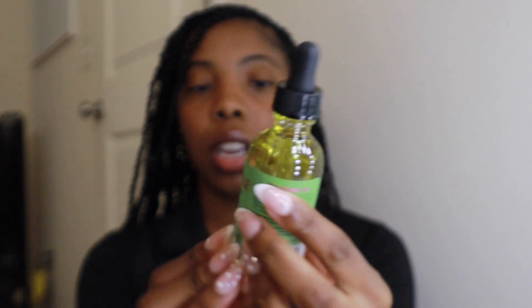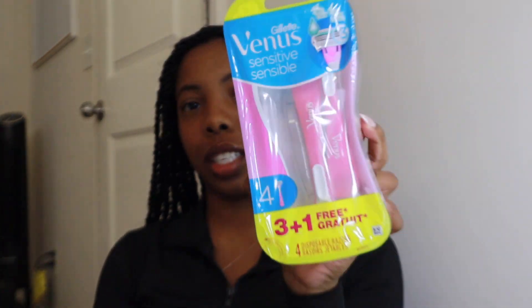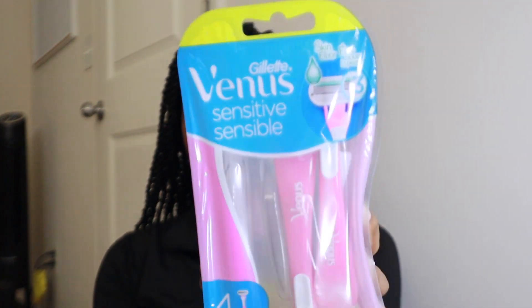I got this hair oil — a lot of people have the other one, but I got this one because it's for low porosity hair, and I do have low porosity hair. With low porosity hair, wash day is when it soaks up most of the moisture. For razors they had a buy three get one free deal plus three dollars off — y'all need to go to Target now! So I got four instead of three. I usually always get these women's razors.